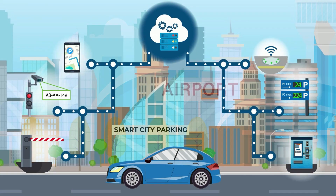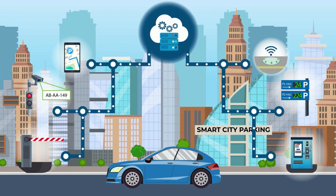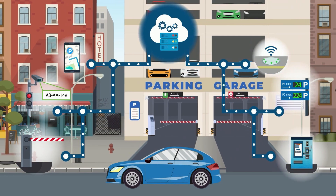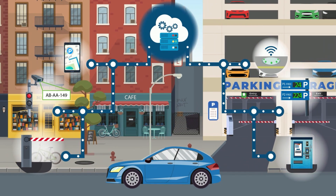All system components are integrated, therefore their data is collected, processed and stored on either a virtual server in the cloud or on a physical server on-premise. The data is utilized in all aspects of parking and shared with the users.